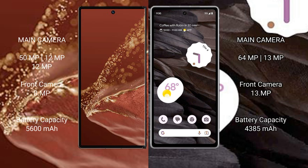The Huawei Mate XT Ultimate features a rear triple camera setup: 50MP plus 12MP plus 12MP, and an 8MP front camera. The Google Pixel 7a features a rear dual camera setup: 64MP plus 13MP, and a 13MP front camera.